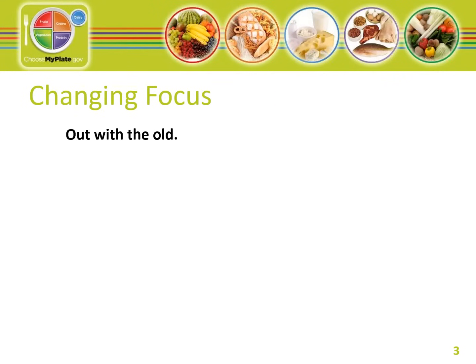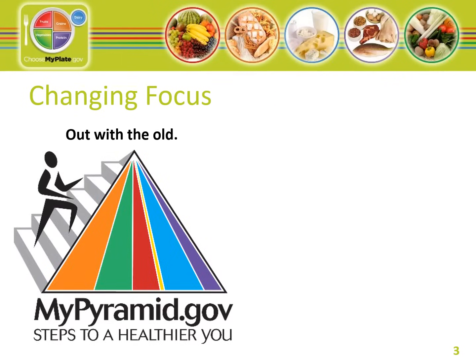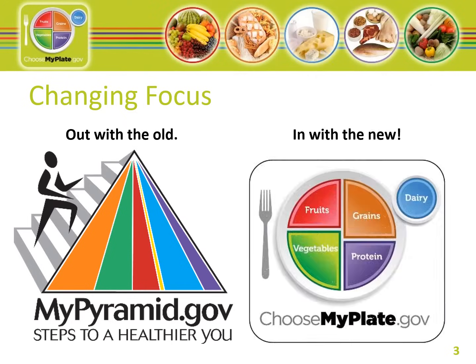The Food Guide Pyramid was first developed in 1992. Many people found it difficult to follow and understand. What did the stripes mean? And why were some stripes wider than others? The MyPlate icon is easier to follow. With MyPlate, you can visualize that you should make half your plate fruits and vegetables, a quarter grains, a quarter protein, and dairy.